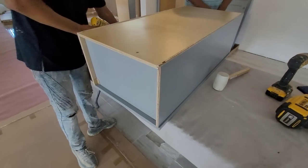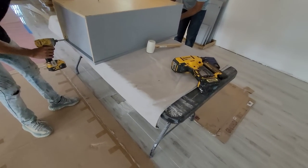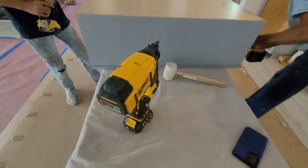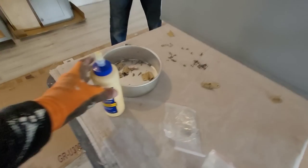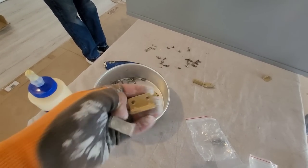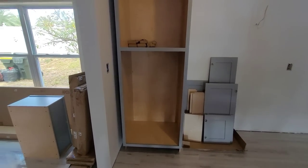Here is the cabinet assembly in progress. This is the factory-style flat-pack setup. I'm going to be using a stapler to secure the pieces, along with brackets and glue, and then securing them properly with screws. One piece is already assembled here — this one is going to be the pantry cabinet.